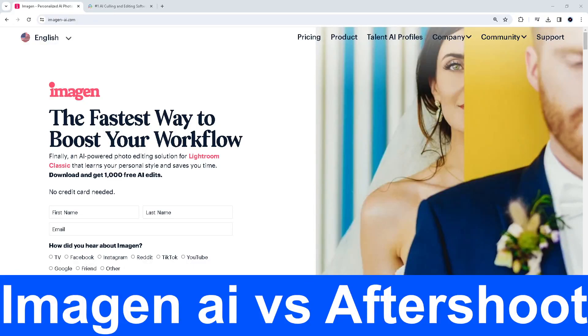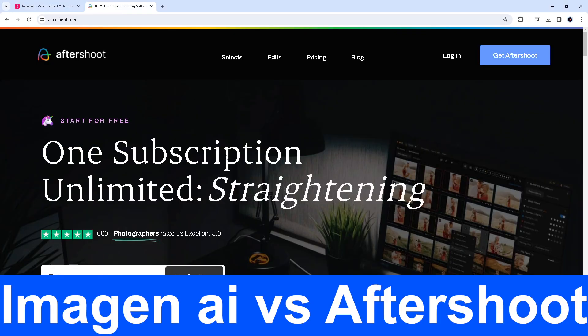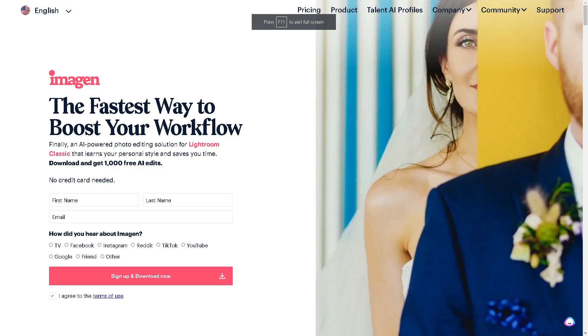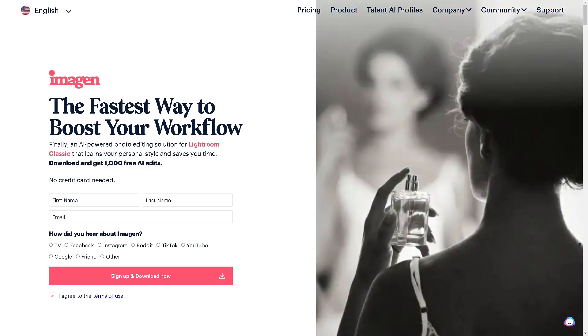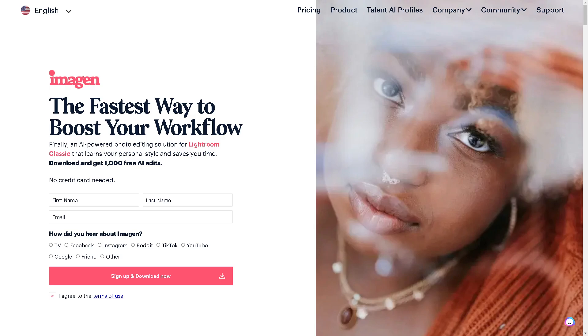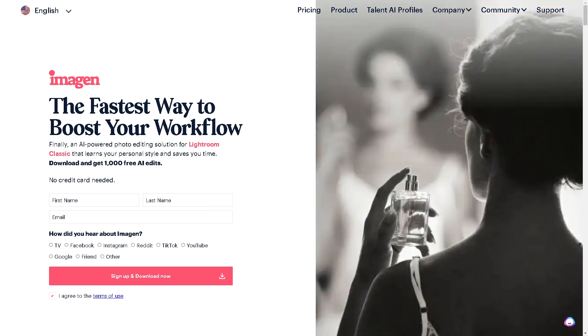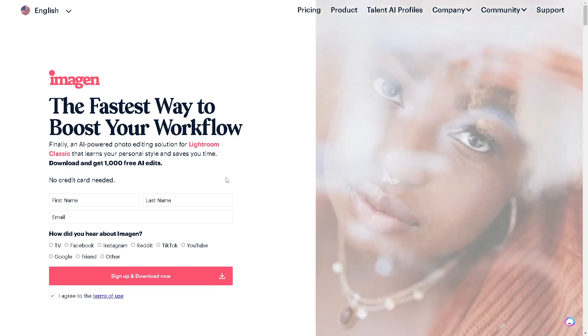Which is better, Imagine AI or After Shoot? Let's begin. Imagine AI is basically a platform for the use of artificial intelligence in image analysis and recognition tasks. It helps in identifying and categorizing objects within an image or a video. I've been using this platform for quite some time and it helps me optimize my workflow.